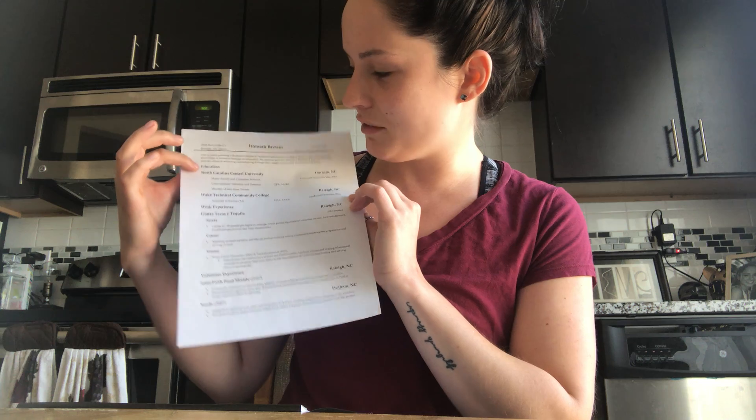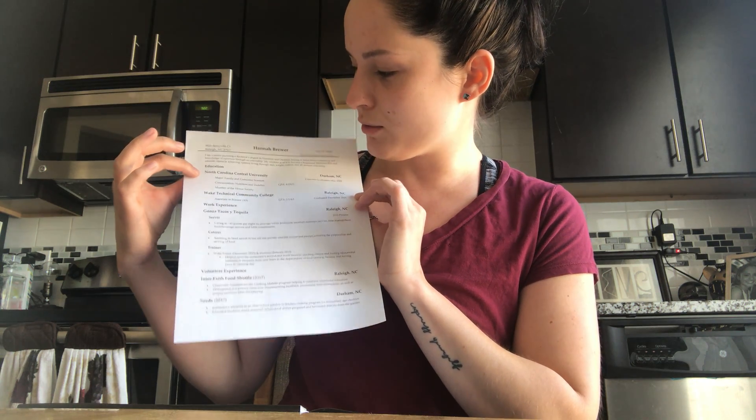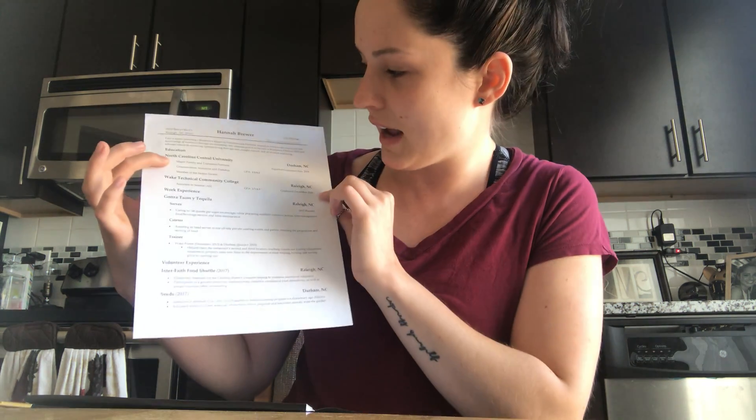I have my education listed first with my most recent university, North Carolina Central University. Below it I have my community college where I graduated in 2016 and I have some things included. Underneath my education for North Carolina Central University I have my major, my concentration, and then also my GPA since I earned a 4.0 last semester. I included that on my resume.